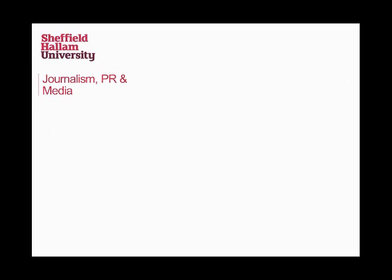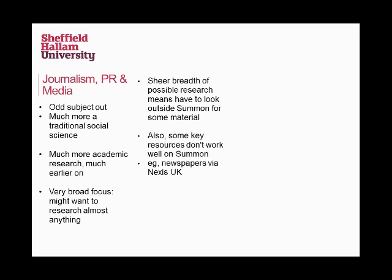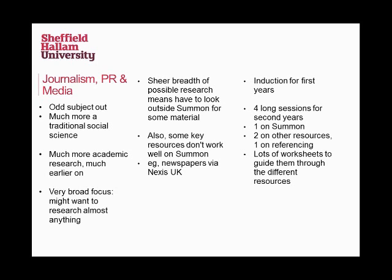We've also got the journalists, media students, and PR students. This is the odd one out because it's much more traditional social science. Pretty much from day one they're doing much more academic research, so they need to know how to search very early on in the course. But being a journalist also means they've got a very broad focus — they might want to research pretty much anything. This means that inevitably some will go outside the edges of Summon. There are some things absolutely key, like newspapers on Nexis UK, which really don't work well on Summon at all. So journalists have to be referred out to the subject guides for certain resources.